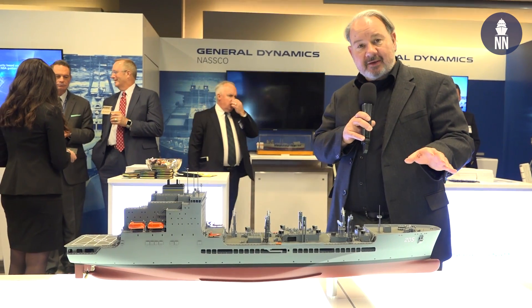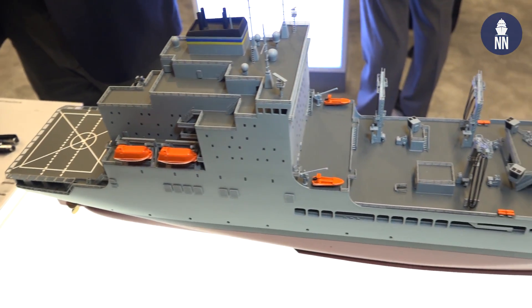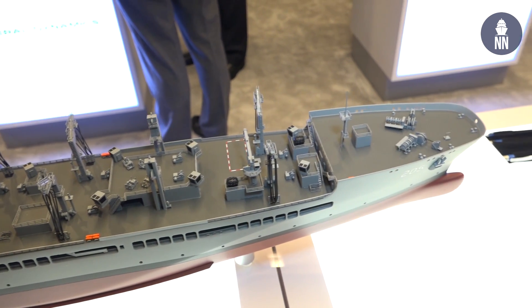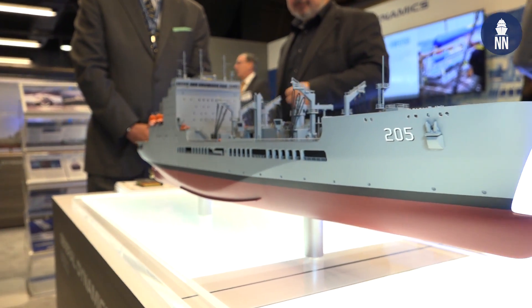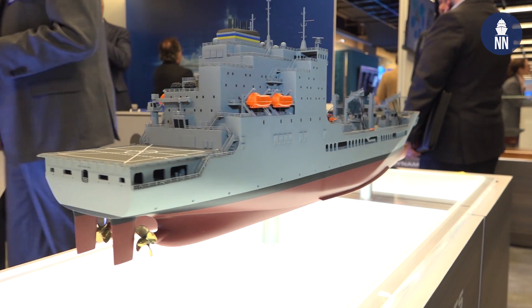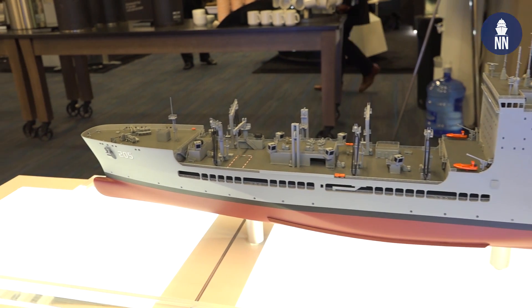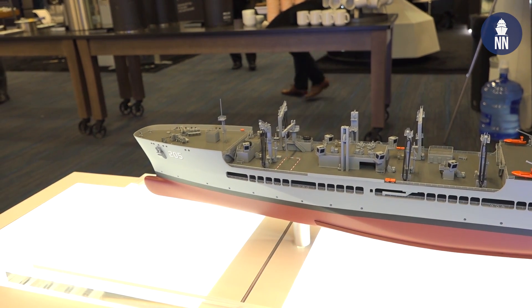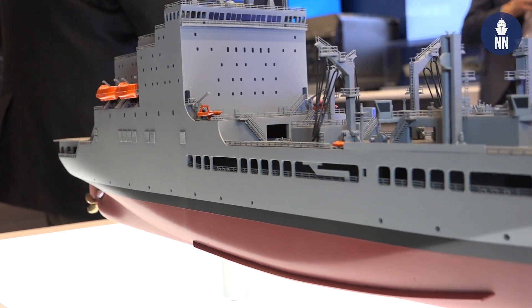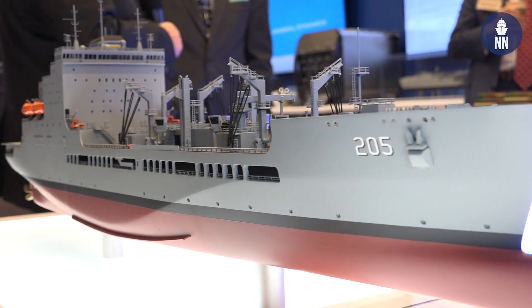Over at General Dynamics, there's a model here from the General Dynamics NASCO shipyard in San Diego of the USNS John Lewis — this will be TAO-205. This is the first of a new class of oiler for the U.S. Navy, to be operated by the Military Sealift Command. The first ship is under construction right now in San Diego — she's about 70% complete, will be launched later this year, probably entering service in 2021. The second ship is already under construction behind her. GD NASCO has a contract for six of these ships; the U.S. Navy expects to buy up to 20 of them, so there'll be another competition later on.